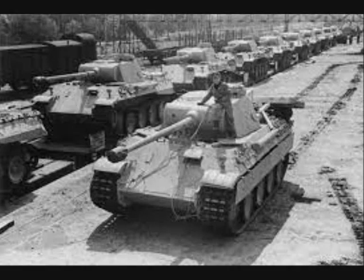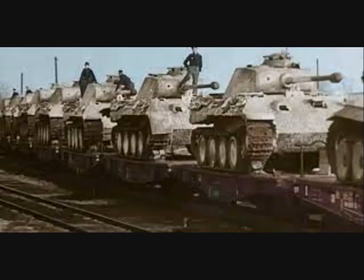The brigade was equipped and trained for use on the Eastern Front. However, in September of 1944 following new orders it was entrained and transported to the west.